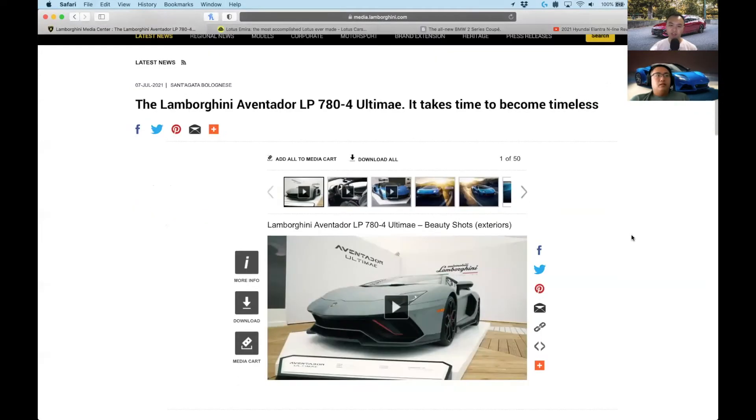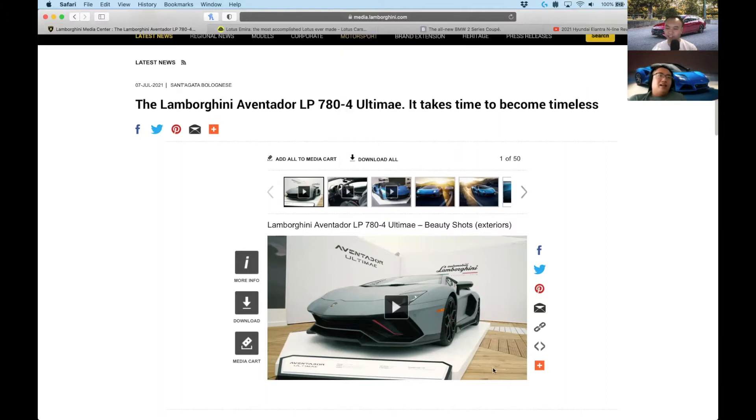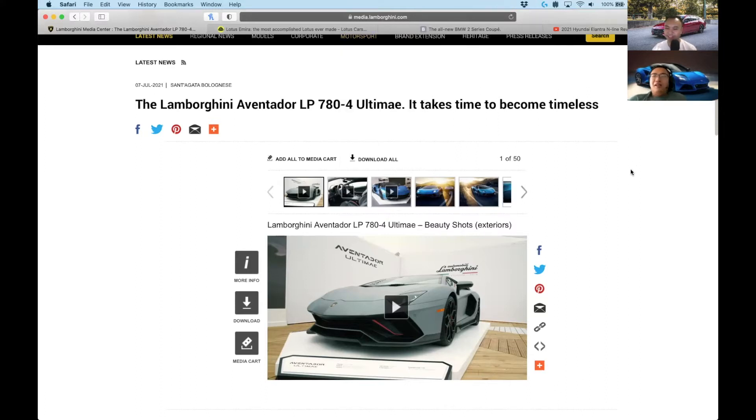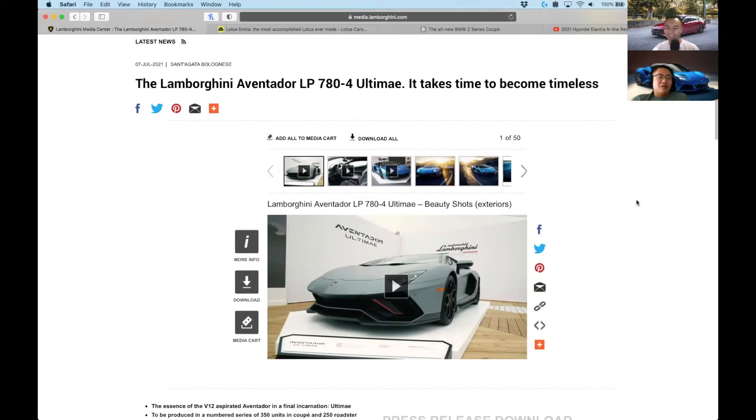The Lamborghini Aventador LP780-4 Ultimae — this is the last hurrah for them, isn't it? Yeah, the 'Ultimae.' It's not a typo, it's not 'Ultimate' — it's 'Ultimae,' which I thought was a typo initially. For those of us versed in the English language, it looks like it's spelled wrong.